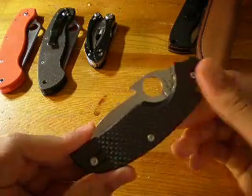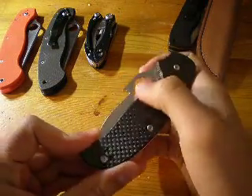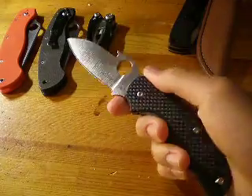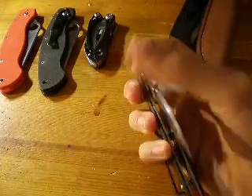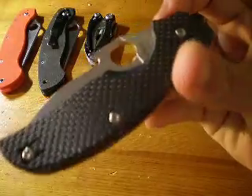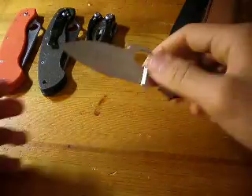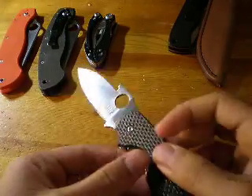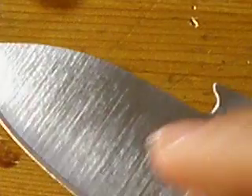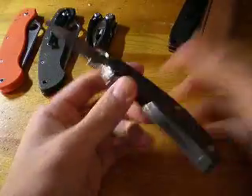Next up we got the Spyderco Sage 1, modified with the STR Wave. This is a really nice piece — phenomenal, actually. STR is the one who did the Wave feature on this, and it's pretty unique; you don't see this that often. There are a few scuffs right under the grinding of the Wave — see how it's not very shiny right here? That's because it's scuffed vertically. So you can see right here there's some vertical scuffs. That's the Spyderco Sage 1, carbon fiber.